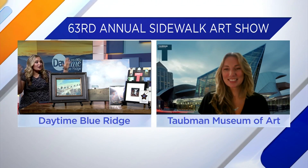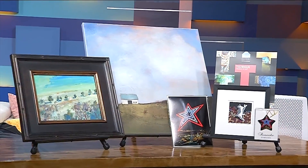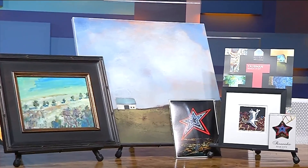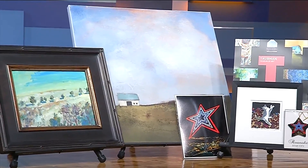You guys dropped off all of this artwork that we have on the show this morning. We wanted to give you a little bit of a flavor for the art show. As mentioned, just about 110 artists, and we have everything from paintings.